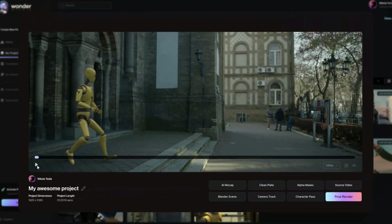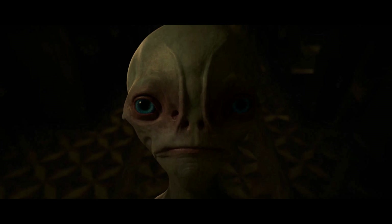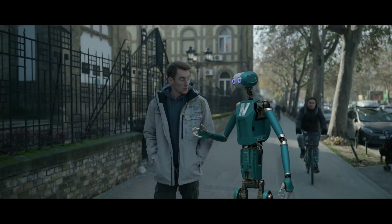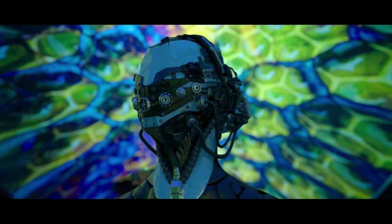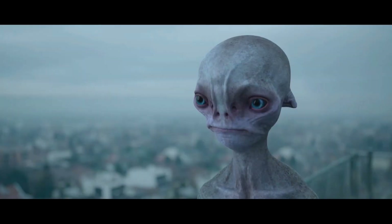The system automatically detects the actor's performance based on single-camera footage, then transfers it to the CG character of your choice. This includes animation, lighting, and composition, automating 80-90% of objective VFX work. With Wonder Studio AI, the artist is left with the remaining subjective work, which can be exported into the software they already use.